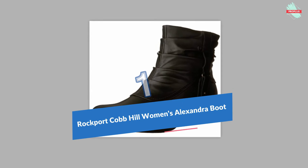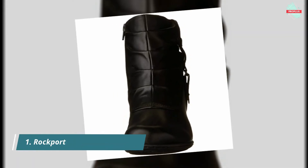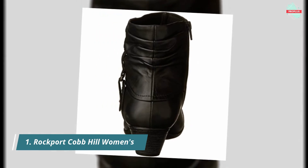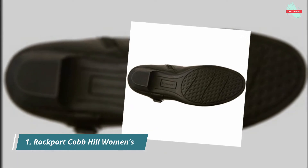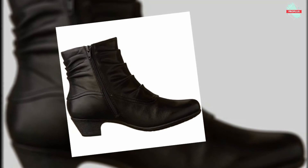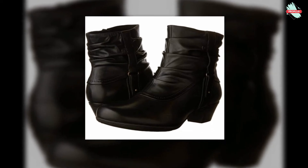Starting at number one is the Rockport Cobb Hill Women's Alexandra Boot. Wrap your feet in the utmost sumptuous style with the Cobb Hill Alexandra Booty — premium leather upper with ruched strap detailing for added appeal, soft textile lining ensures an abrasion-free environment for all-day wear, EVA foam footbed massages the foot with each step, and a stacked heel with TR rubber outsole that delivers long-lasting durability.